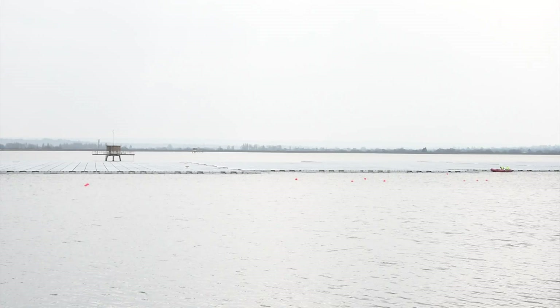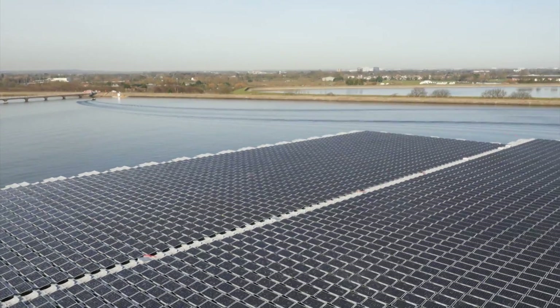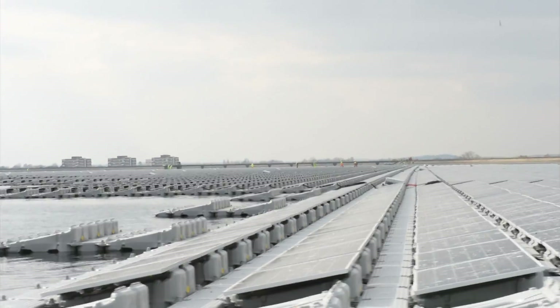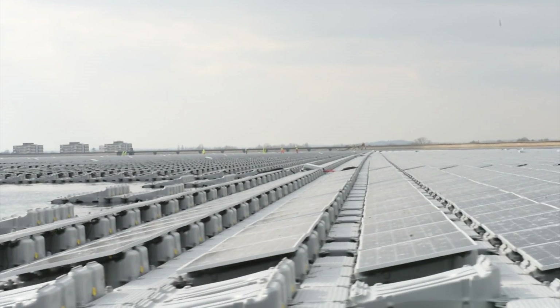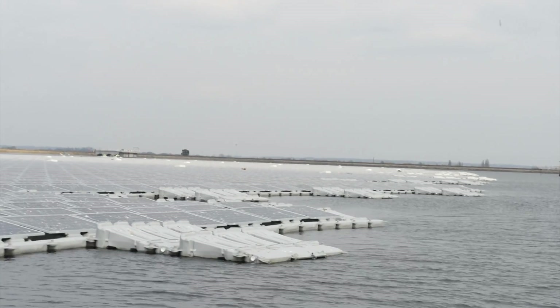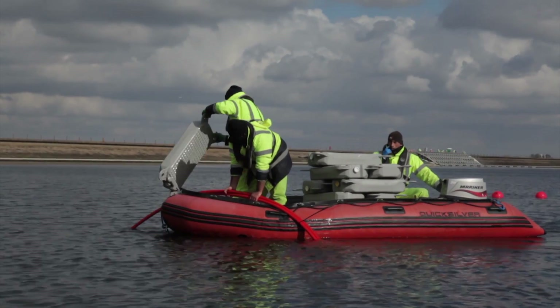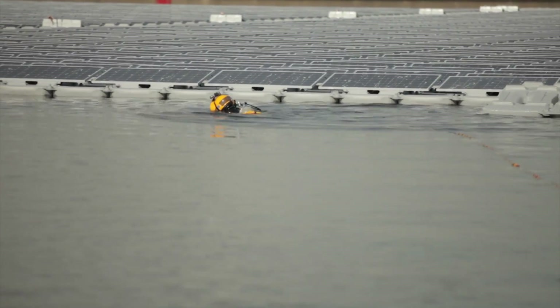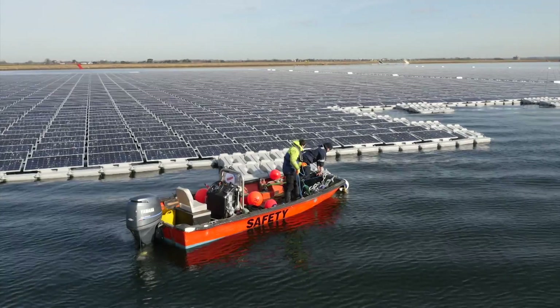It may not look like much from the shore, but get a bit closer and the size of this massive floating solar panel array reveals itself. The 23,000 panels lying here on the surface of the QE2 reservoir in West London are part of a £6 million project by Thames Water. It's taken workers and divers years to complete the construction, and when it's finished later this month, it'll be the largest of its kind in Europe. Once active, these solar panels will generate enough energy to power the local water treatment plant and provide clean water for almost 10 million Londoners.